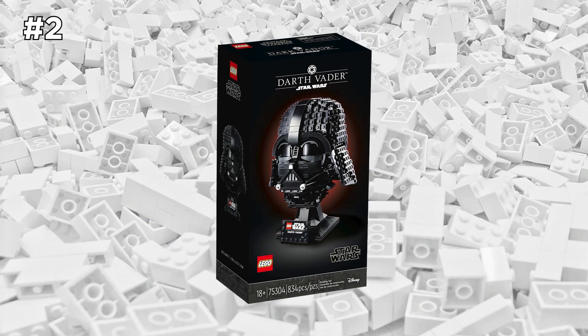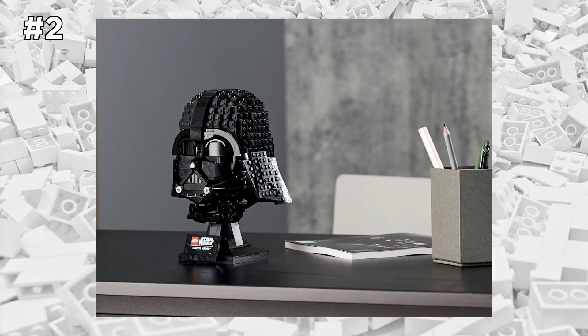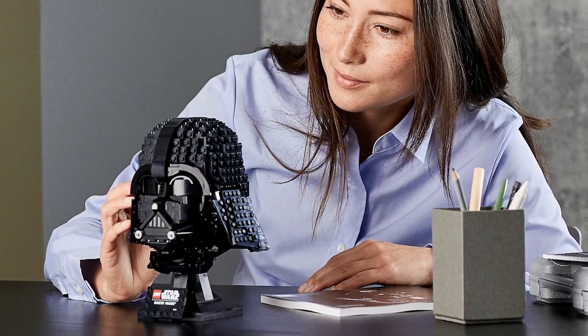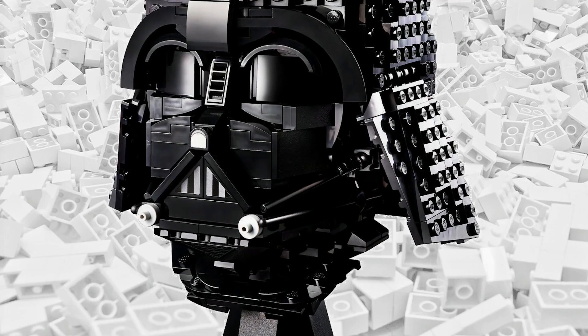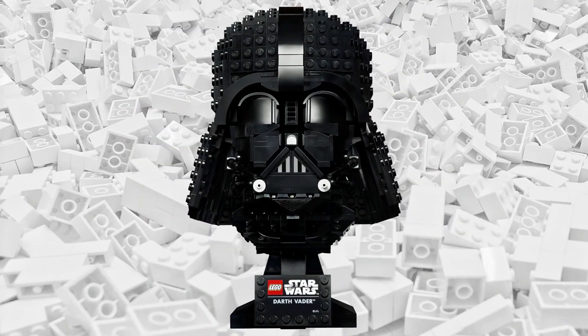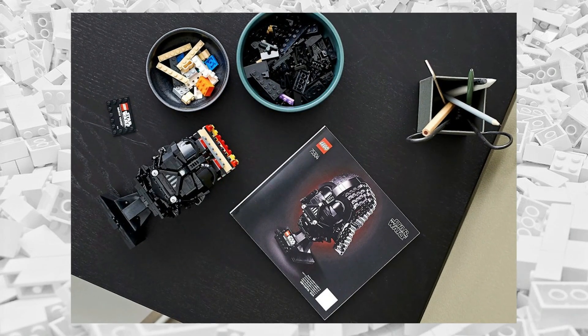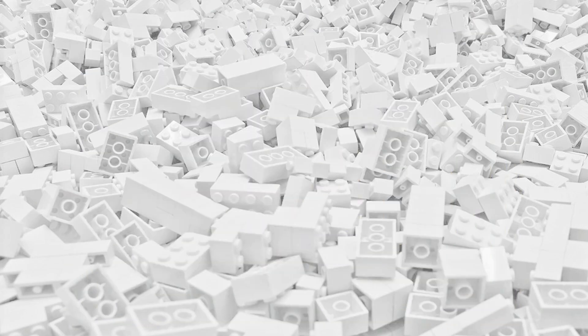Next up is the LEGO Star Wars Darth Vader helmet bust set. This is definitely a must-have for any Star Wars fan, even if you're not a huge LEGO fan. Simply put, this set just looks really cool — and rumor has it that Vader might use the force on you to buy this set. I'll leave the Amazon link in the description and you can decide if you want to join the dark side. And hey, if you have this set, you do have a great excuse to constantly say, 'I am your father.'